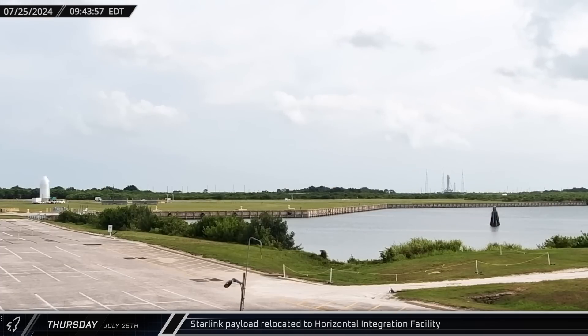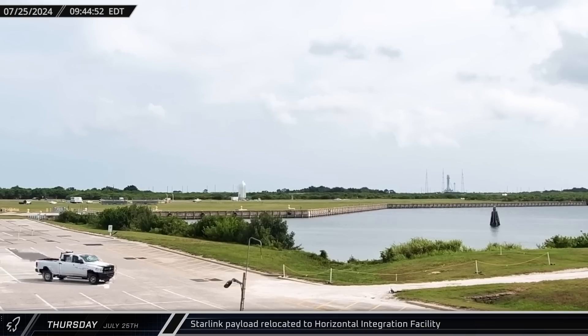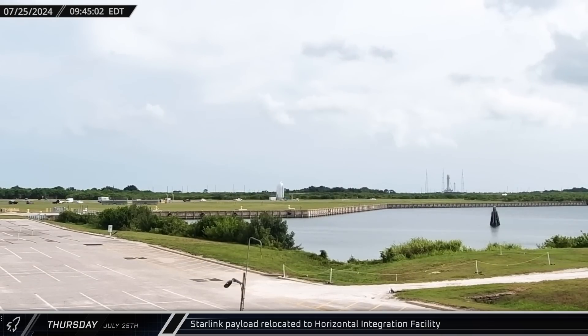Also on Thursday, the FAA approved Falcon 9 to return to flight, and a Starlink payload was brought out to the Horizontal Integration Facility to be mated to the rocket. At the same time, SpaceX released an explanation of the incident with Starlink 9-3's upper stage.